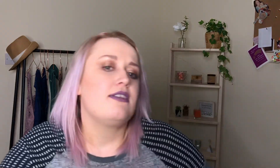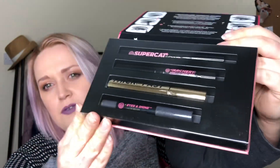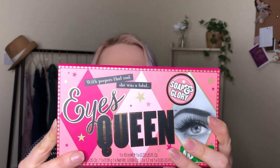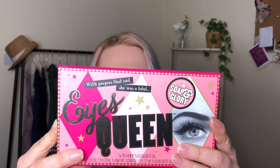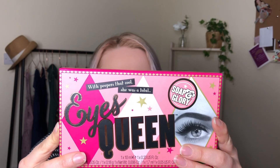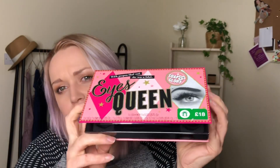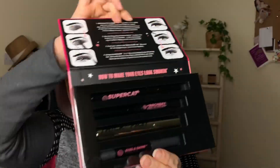Next up is the Eyes Queen set. Inside you've got the Thick and Fast High Definition Mascara, the Super Cat Liquid Black Eyeliner, the Archery Two-in-One Bright Sculpting Crayon and Setting Gel, and the Eyes and Shine Limited Edition Twist-Up Eyeshadow Pen in Galactic Fantastic. All great eye products — originally £18, so in the sale I got it for nine pounds. You could probably only buy one of those products for about nine pounds normally, so absolute bargain.